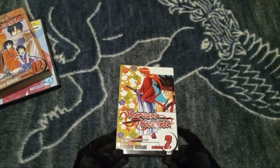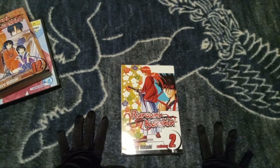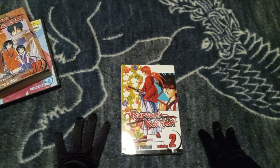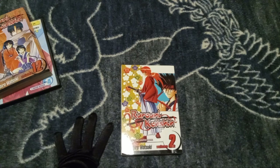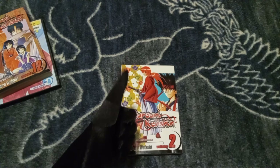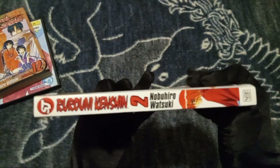Here we have Volume 2 of — don't crucify me if I get this name wrong because I have no clue what this manga is — Rurouni Kenshin. Took me long enough to figure it out. So here we got Volume 2 of Rurouni Kenshin. Let's take a look at the side here.